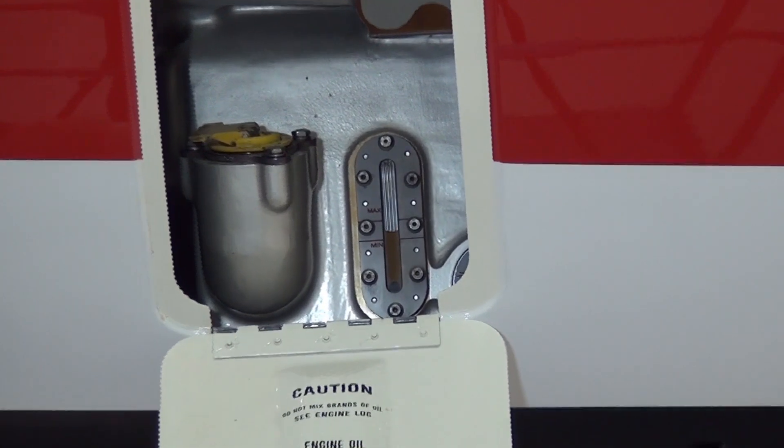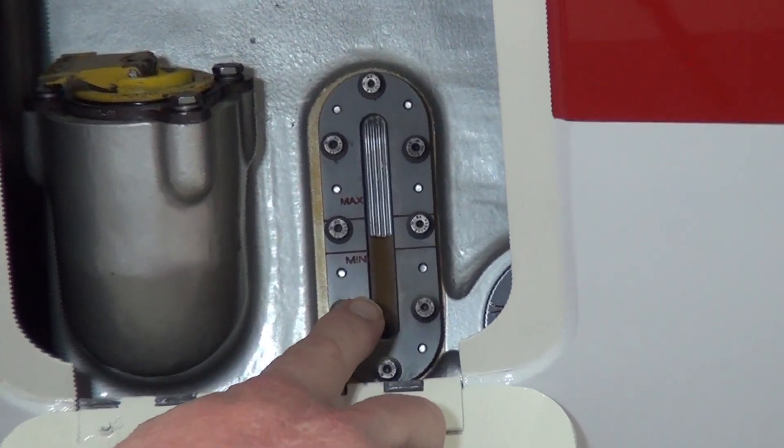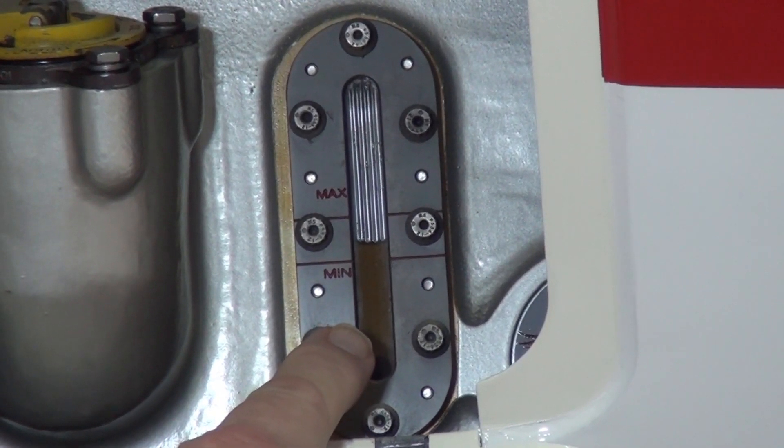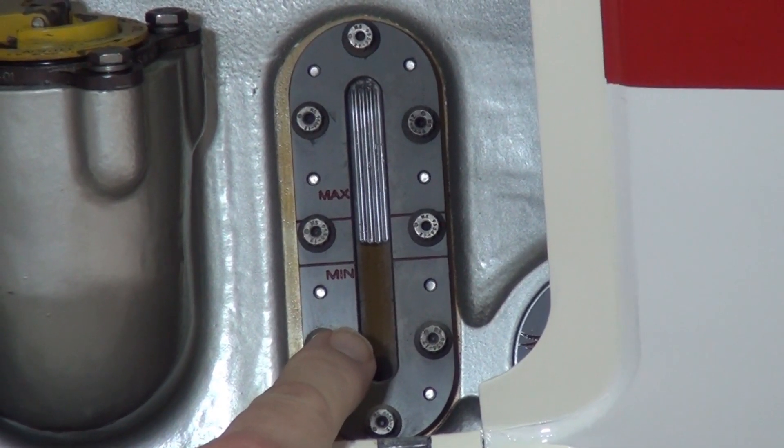Pratt & Whitney does allow for engine operation with the oil level at the min line. Pratt & Whitney does not recommend engine operation without any oil showing in the sight glass.